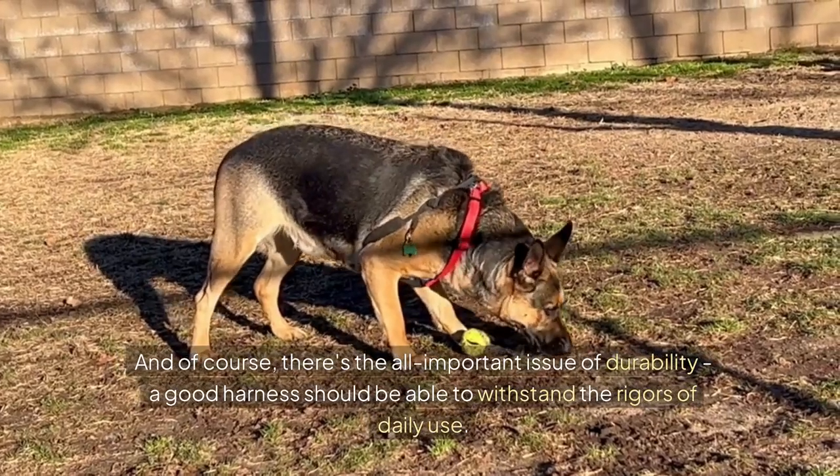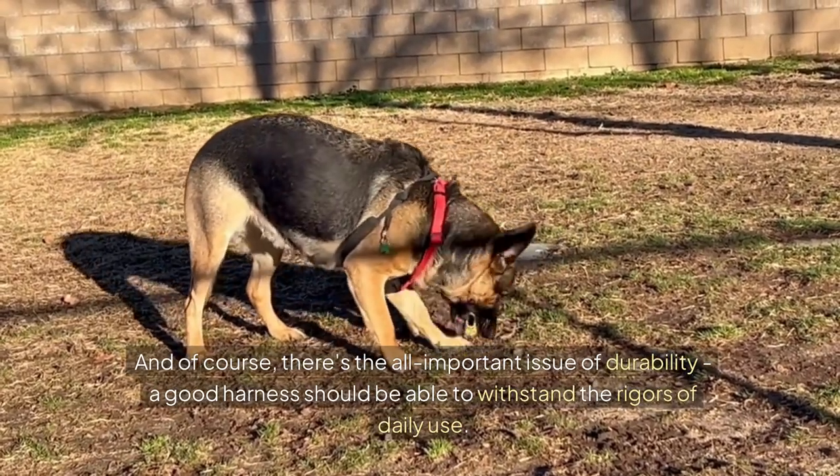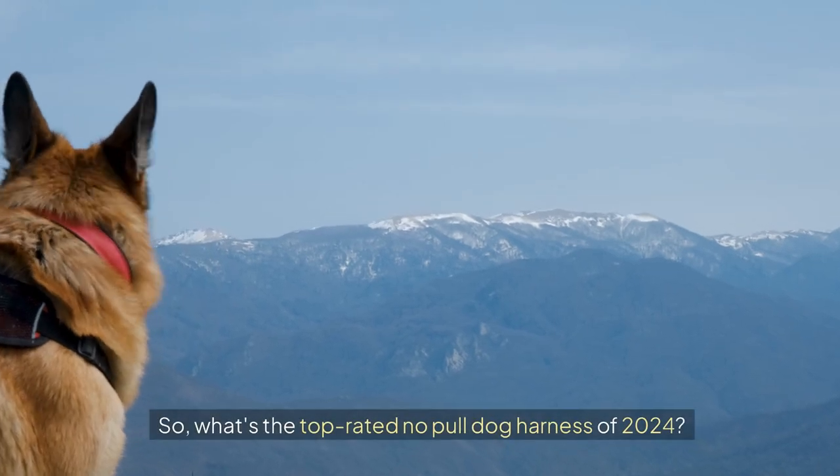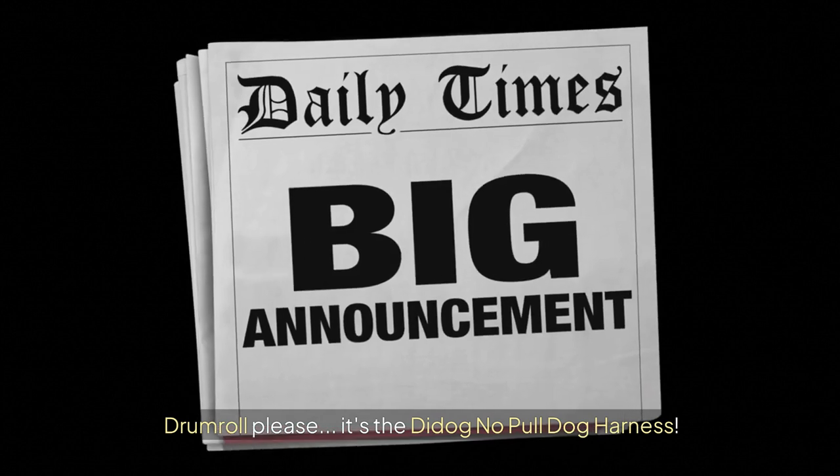And of course, there's the all-important issue of durability — a good harness should be able to withstand the rigors of daily use. So, what's the top-rated no-pull dog harness of 2024? Drumroll, please! It's the Dye Dog no-pull dog harness!